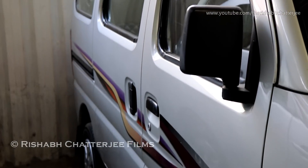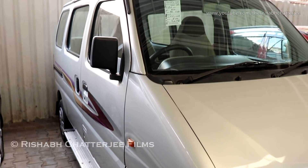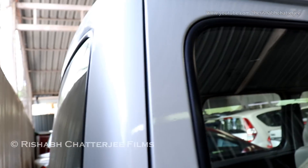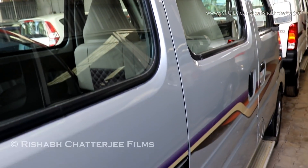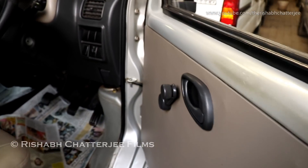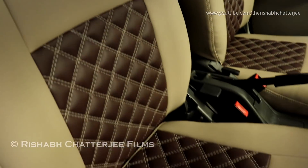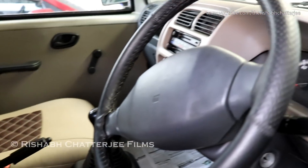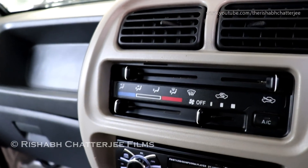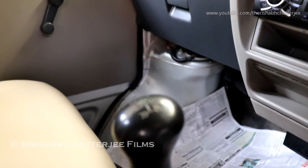It has black mirrors, black door handles, a step, and steel rims. The front door comes with manual windows. The dashboard has seat covers but not adjustable headrest. Steering wheel, instrument console, manual AC, single-din music system, and a high-speed gearbox.